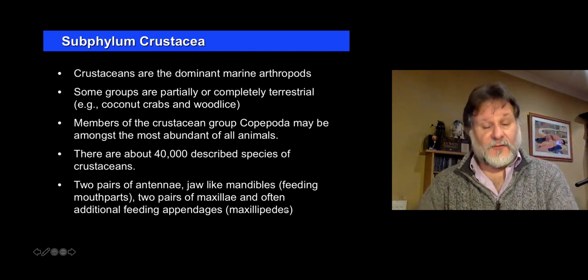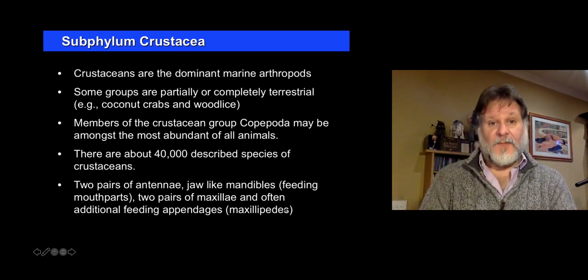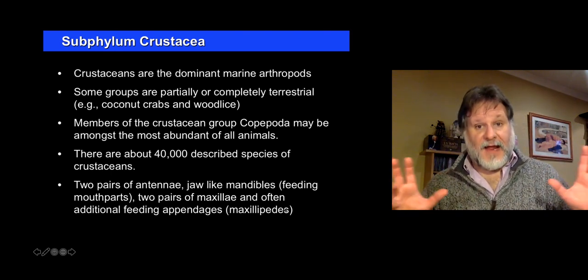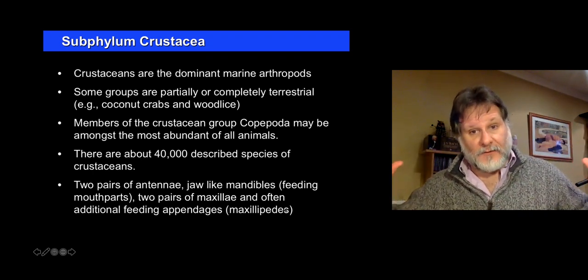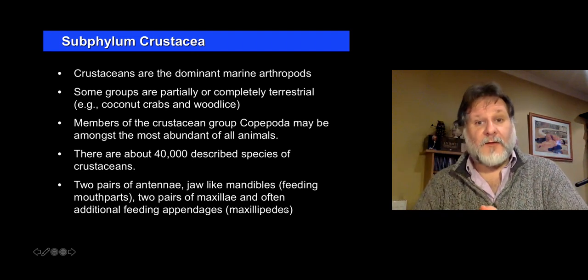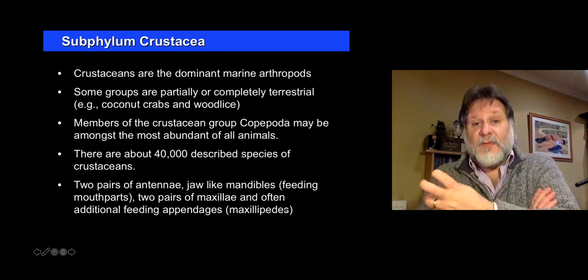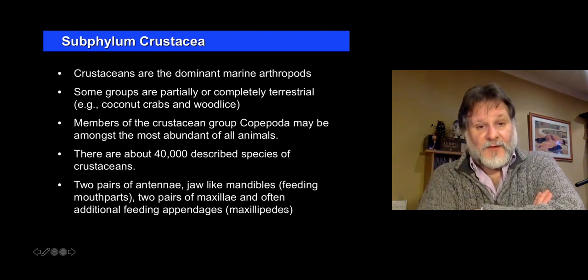Woodlice are now terrestrial, and there are also terrestrial amphipods. Copepods are incredibly numerous within the sea. In fact, baleen whales eat a couple of groups of crustaceans as a large fraction of their diet — one is copepods and the other is krill. Both are crustacean groups.